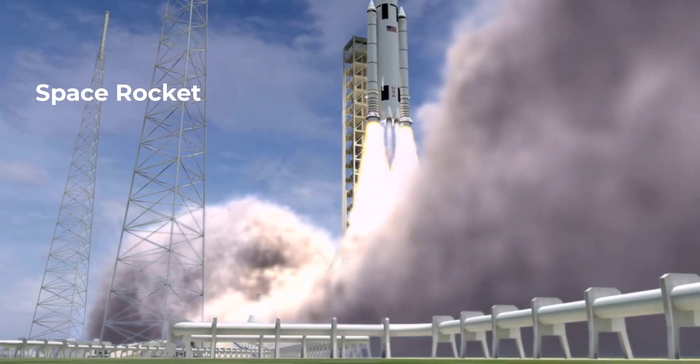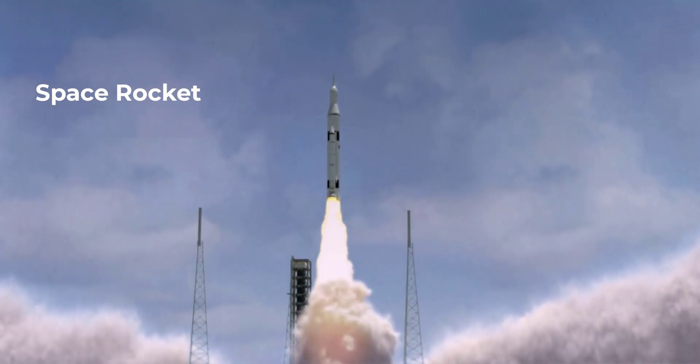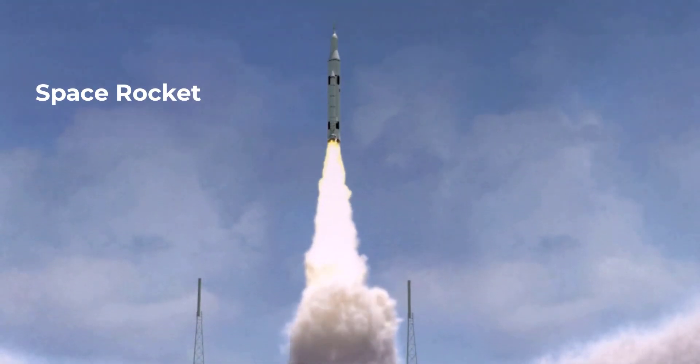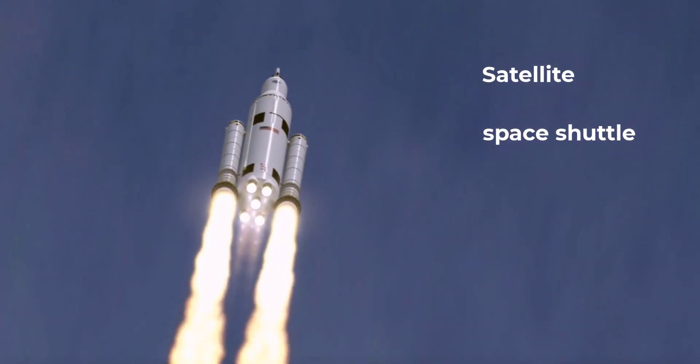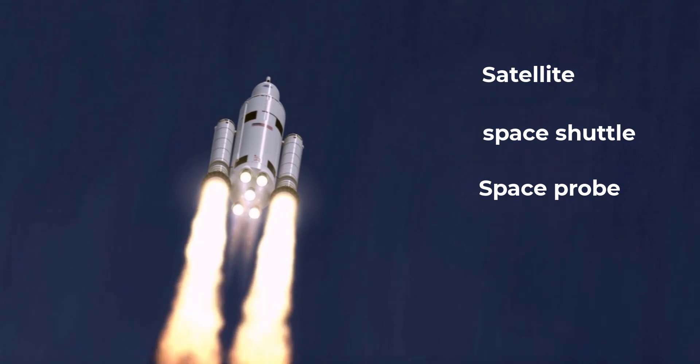Space rockets are the vehicles that propel us into space. They are designed to withstand the extreme conditions of space travel and can carry payloads such as satellites, space shuttles, and space probes into orbit and beyond.